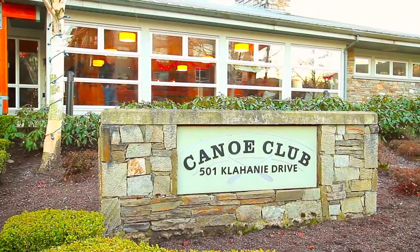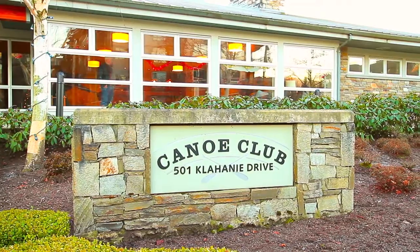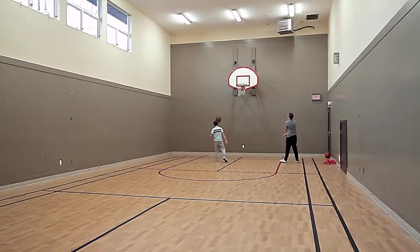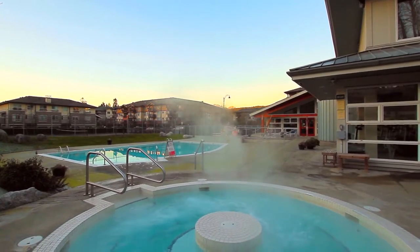As a member of the Tides community, you are granted access to the Canoe Club, a shared amenity space with a fireside lounge, billiards room, sports facilities, guest suites, as well as an outdoor pool and hot tub with surrounding pool deck.